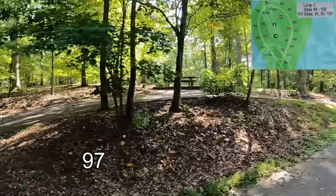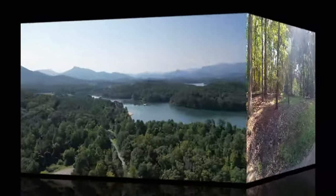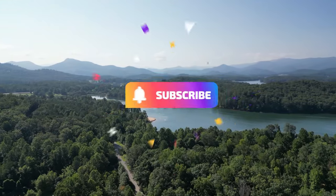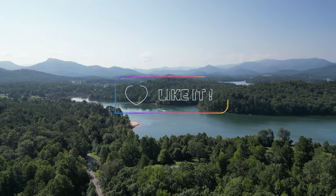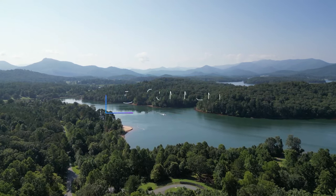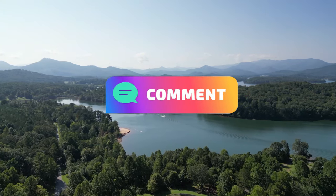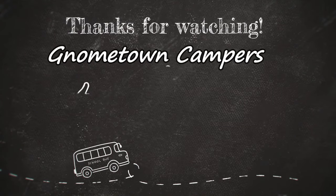And that completes our tour of the campground. Thank you so much for watching. If you liked this video, please consider subscribing and liking it. If you've ever camped here, we'd sure like to hear what you have to say about it. Thank you, and until next time, fare thee well.